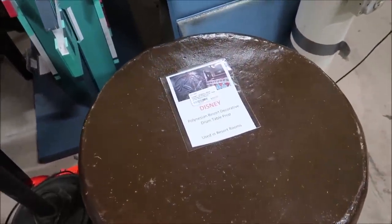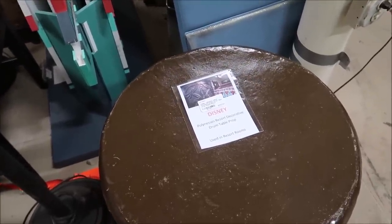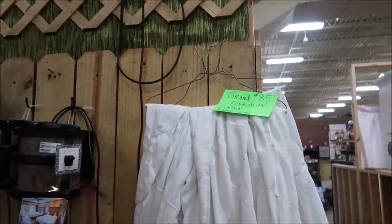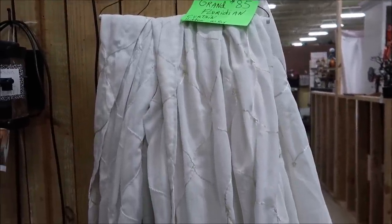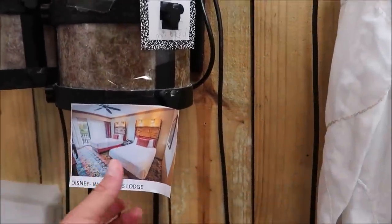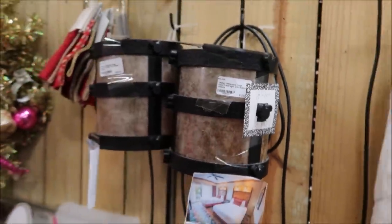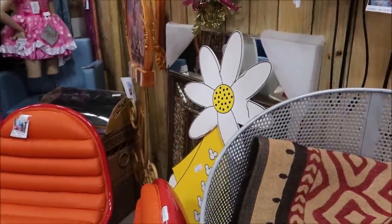They also have lamps from the Coronado Springs resort, including chairs, plus some Polynesian patio furniture with a table. And then a Polynesian Resort decorative drum — that's really awesome too. I told you, lots of Poly stuff! Over here there's a Grand Floridian curtain with the hidden Mickey.